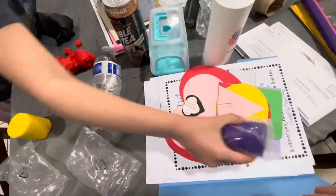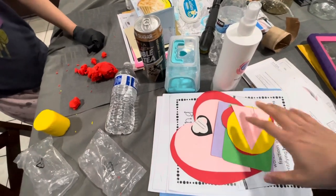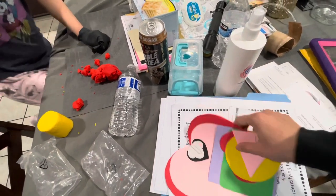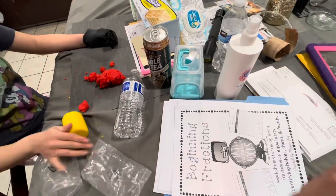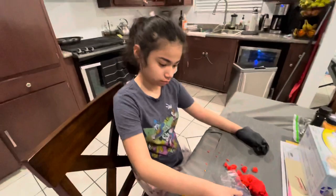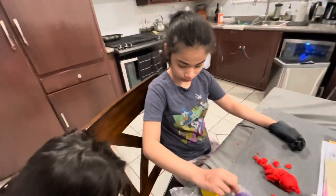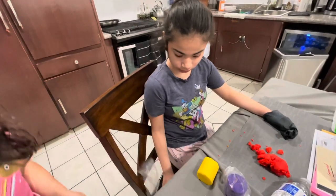She has a Valentine's project to do — I'll go ahead and film that when we do it. This is her weekly packet we work on our own time. Yeah, she really likes the play-doh, huh Ashy?